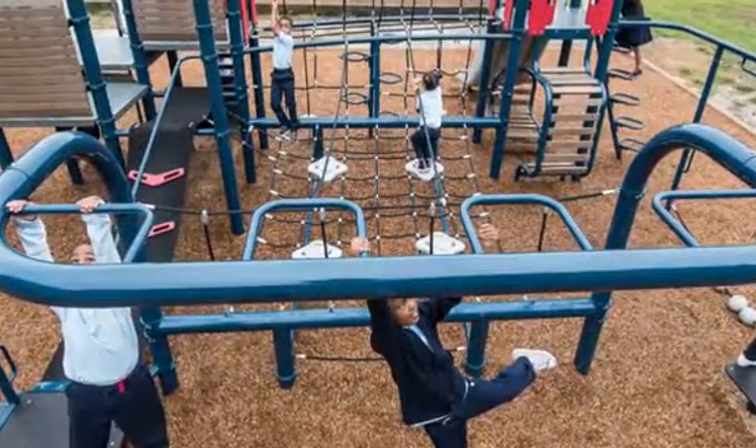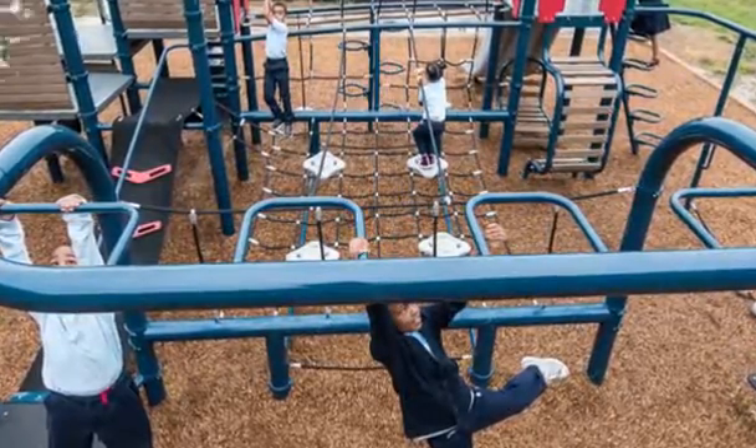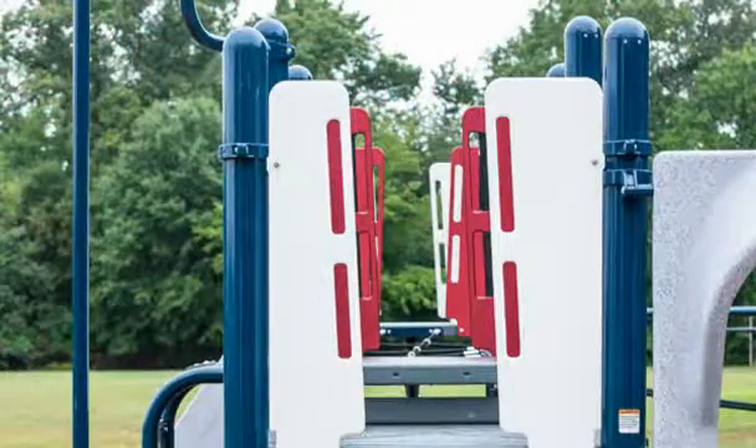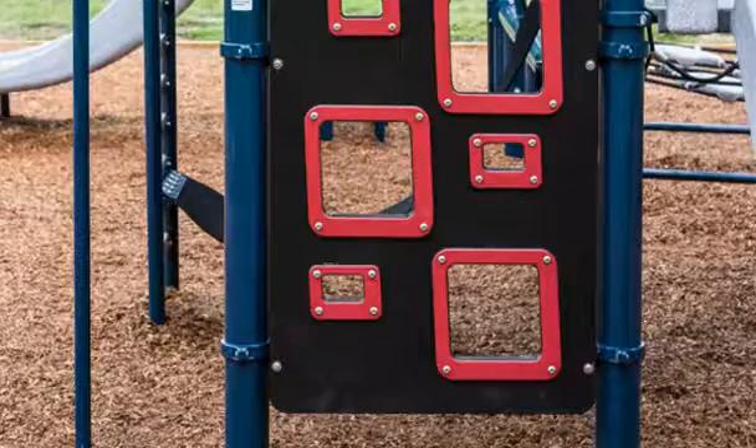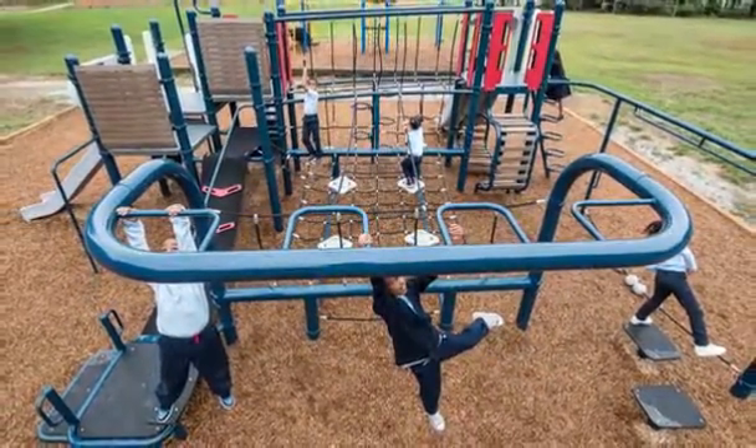Sparks at Play consulted with Princeton Elementary School and the Prince George's County Public School System on design and installation needs of the project, as well as supervised the service day build. This Smart Play Venti structure was donated by Landscape Structures.